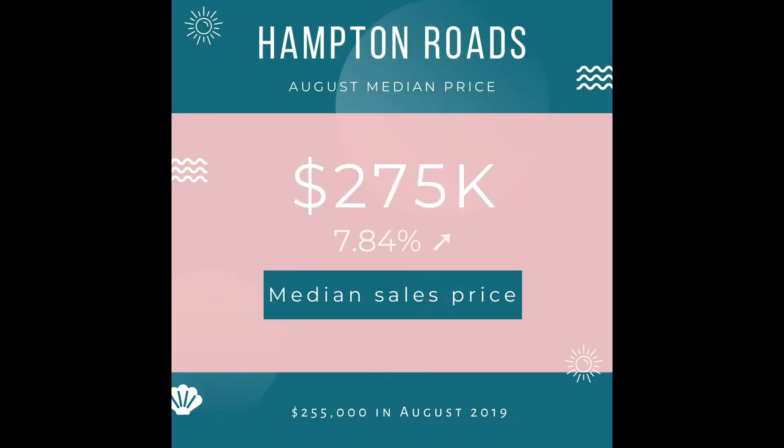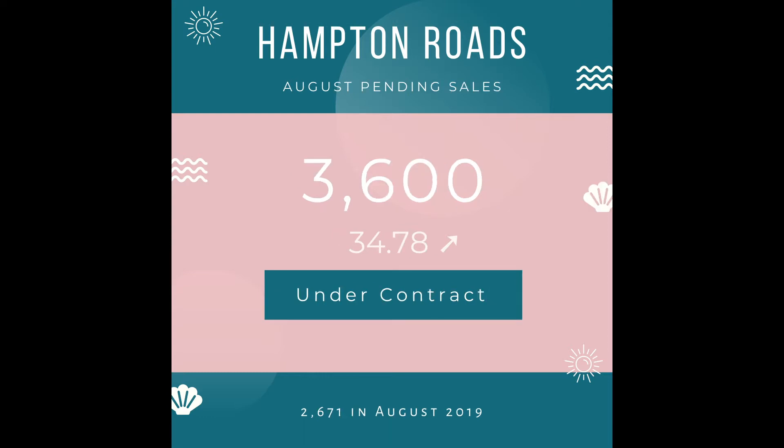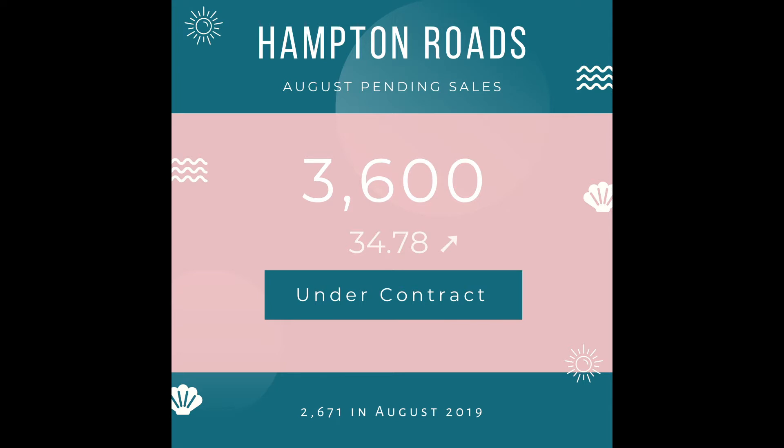The median sales price in Hampton Roads for the month of August was $275,000, with a growth of 7.84%. We also had a significant increase in residential pending sales of 35%, with 3,600 homes under contract. Additionally, settled sales increased 15%, with 3,385 homes closed in August compared to 2,900 last August.